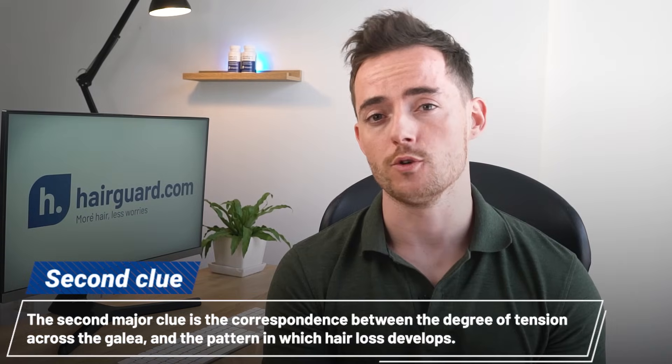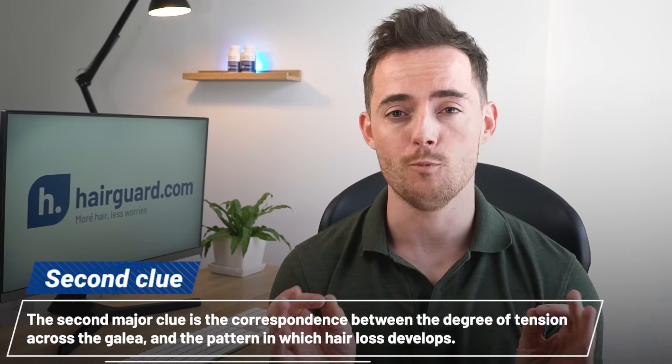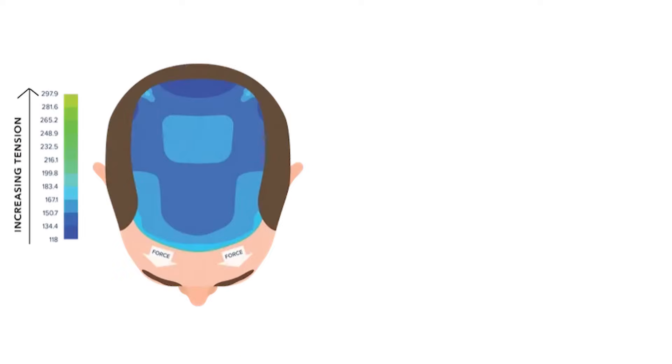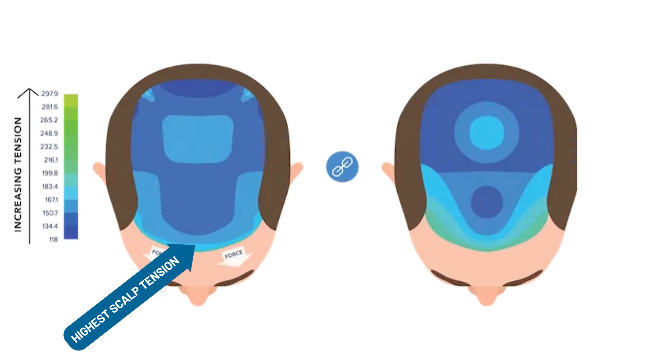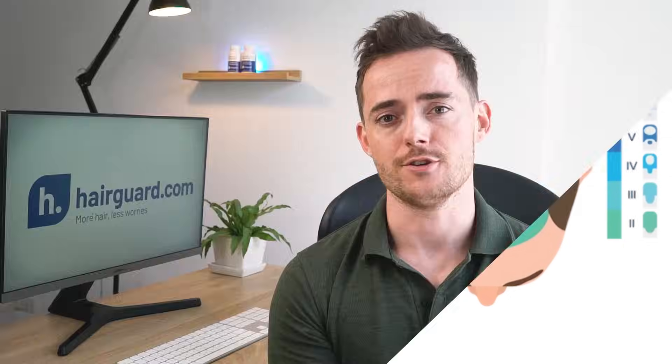The second major clue is the correspondence between the degree of tension across the galea and the pattern in which hair loss develops. Take a look at these two graphics. On the left-hand side you can see the severity of tension in the galea — lighter blue areas are those with the highest tension. On the right is the Norwood map, which shows the typical progression of hair loss. There is an astonishing correlation between the two. Areas with the highest tension are the first to lose hair, followed by those with intermediate tension. Areas with the least tension are the last to go.